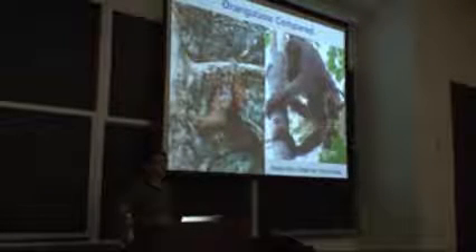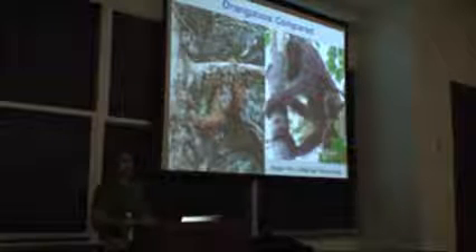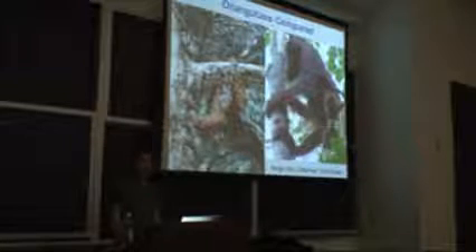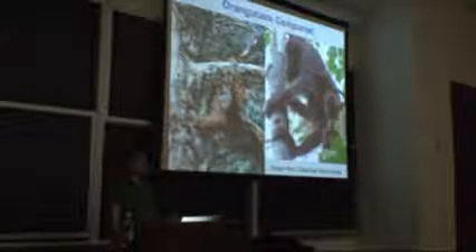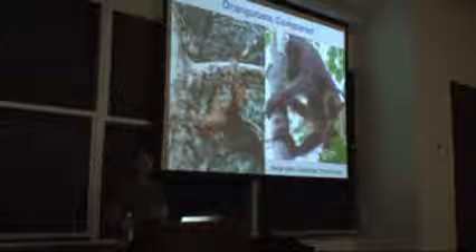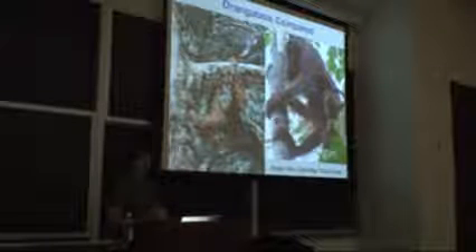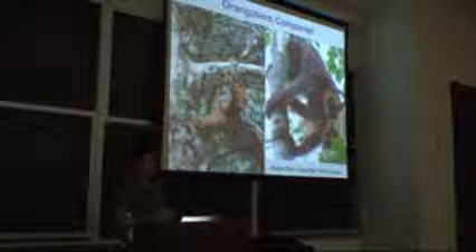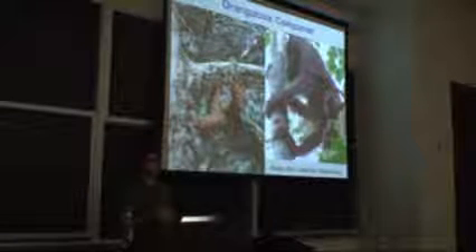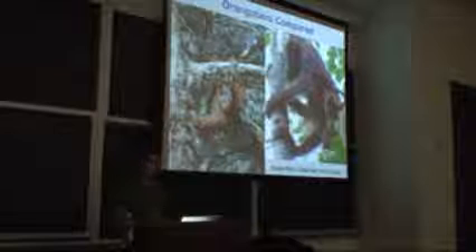Orangutan studies started somewhere at the end of the 1960s. There were some real early studies on Borneo, and soon after that some early studies on Sumatra. Even already then, people were wondering whether orangutans were the same everywhere or whether there were large differences in their behavior, morphology, or diets. But as orangutans live very long, and you can only follow mostly one orangutan at a time, and we have very few research sites, it took a very long time to gather enough information to actually address that question.